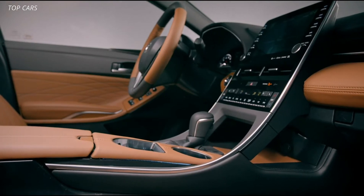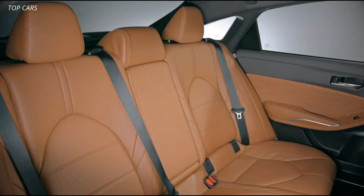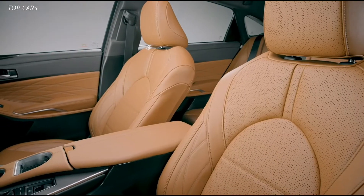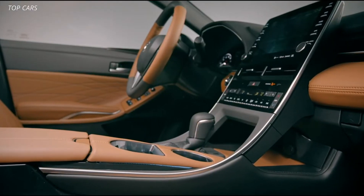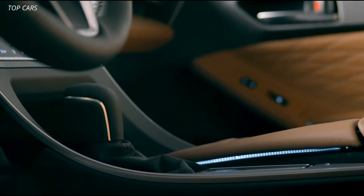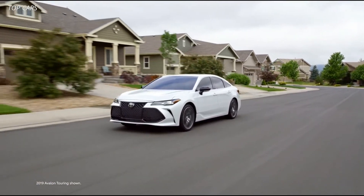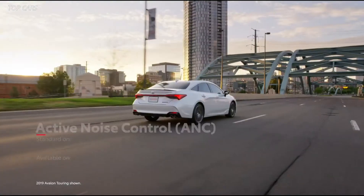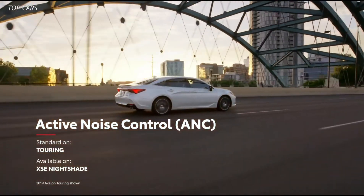Avalon's cabin is also a place of comfort and convenience, with available four-way lumbar support on the standard heated front seats, as well as 60-40 split-folding rear seats. Of course, it wouldn't be an Avalon if the cabin didn't exude a sense of peace and quiet. An incredible amount of care went into reducing Avalon's noise, vibration, and harshness levels, or NVH. And for drivers wanting to amp up the excitement with the throaty sound of Avalon's 3.5-liter V6 and available sport-tuned exhaust, the active noise control system on select models eliminates unwanted engine noise using anti-soundwave technology.